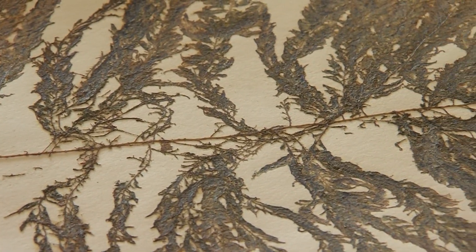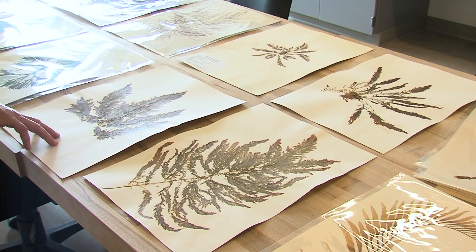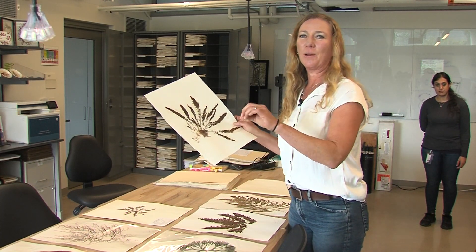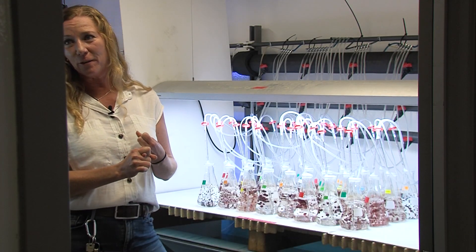Steve Miller and his company want to grow the seaweed in land-based operations that you might compare to fish farms. And to find the best kind of asparagopsis to grow, Miller's company is getting some help from a marine biologist at Scripps Institution of Oceanography. Can we find a supremely fast-growing seaweed that also produces a whole bunch of bromoform?